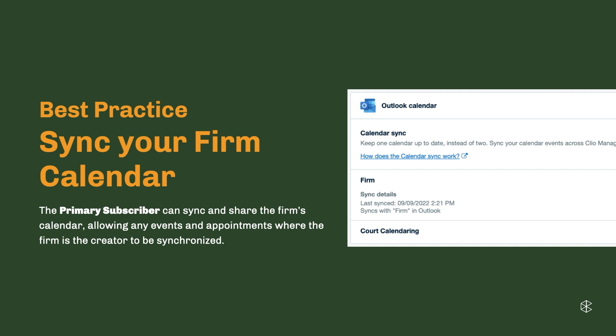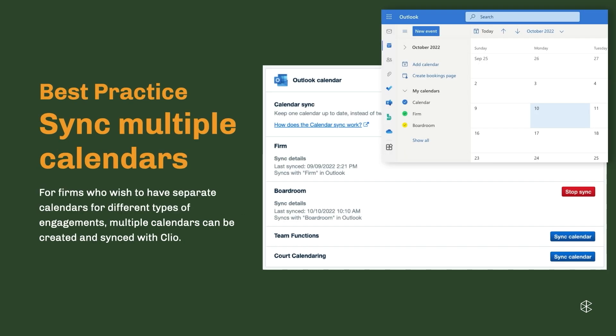As a best practice, we recommend that the primary subscriber sync and share the firm's calendar, allowing any events and appointments where the firm is the creator to be synchronized. This allows shared calendar events to reflect not only across Clio but also your Outlook calendar. Additionally, for firms who wish to have separate calendars for different types of engagements, multiple calendars can be created and synced with Clio. So if you have a calendar for firm events as well as one for your personal calendar and want to sync both, you can do that by adding a new calendar in Clio and syncing it to Outlook — helping you stay on top of all your calendaring needs no matter the complexity.